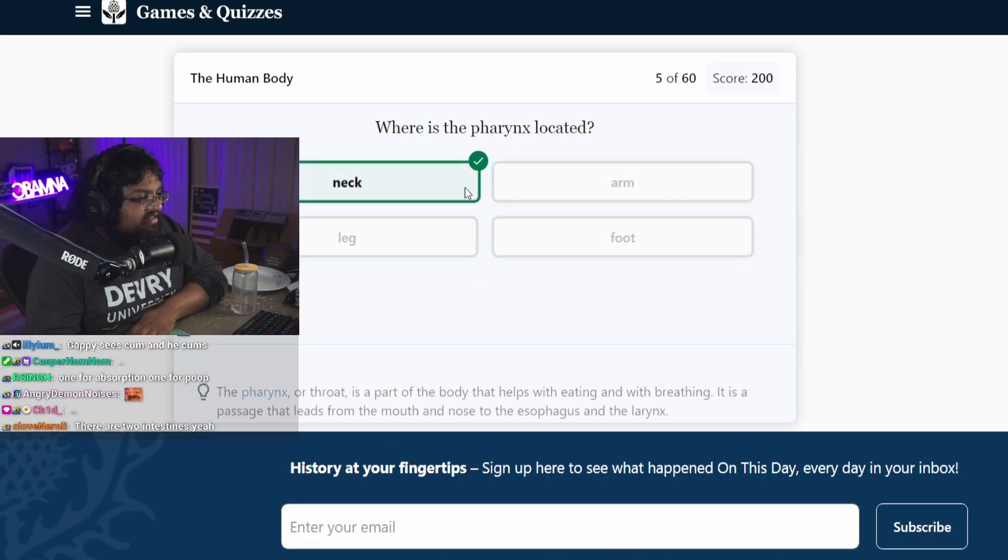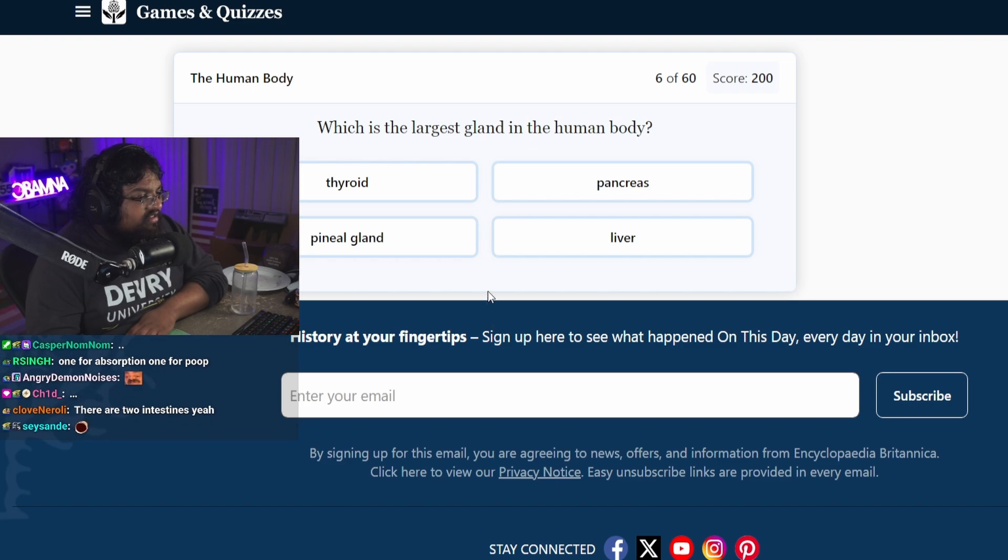Where is the pharynx located? Neck. What is the largest gland in the human body? The liver?